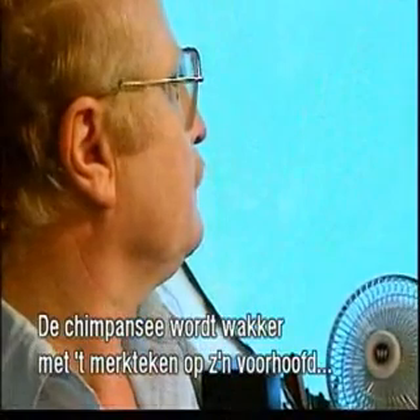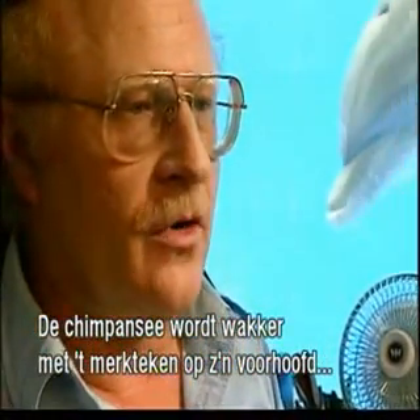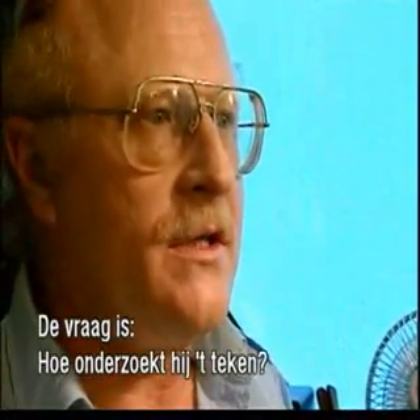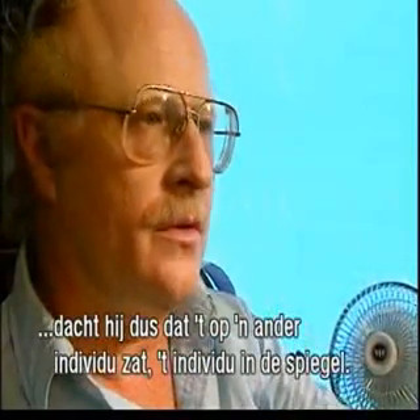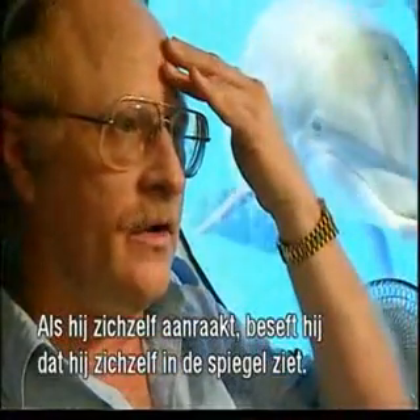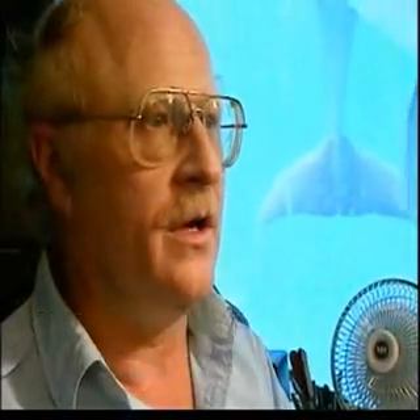A chimpanzee wakes up and has a mark on its forehead and notices that mark. The question is, how does it investigate that mark with its hand? If it touches the mirror, then it thought that mark was on another individual — the one it saw in the mirror. If it touches itself, then you know that it realized that what it saw in the mirror was itself, and it reached up to touch itself to investigate the mark.